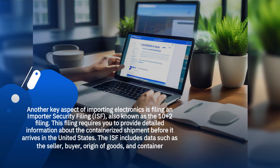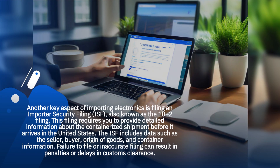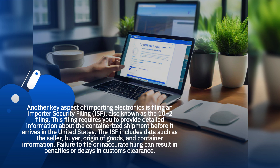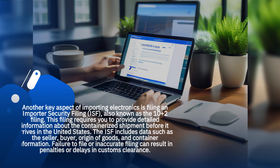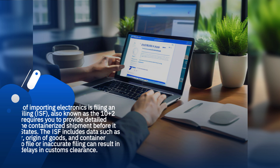Another key aspect of importing electronics is filing an Importer Security Filing, also known as the 10 plus 2 filing. This filing requires you to provide detailed information about the containerized shipment before it arrives in the United States. The ISF includes data such as the seller, buyer, origin of goods, and container information. Failure to file or inaccurate filing can result in penalties or delays in customs clearance.